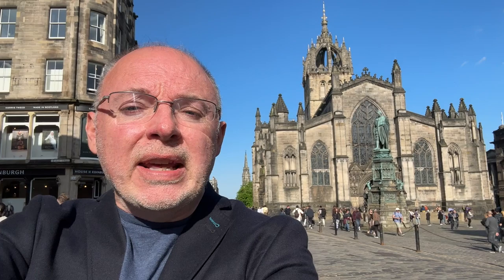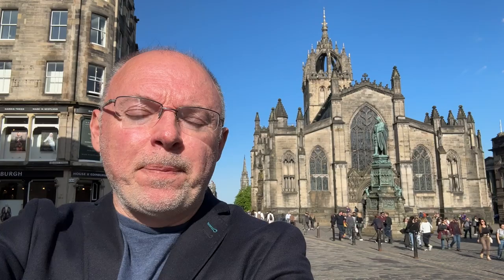Some highlights of the Royal Mile include the Camera Obscura, Gladstones Land, St Giles Cathedral which you can see behind me, the Scottish Storytelling Centre, Mary King's Close, Holyrood Palace, the Scottish Parliament and Dynamic Earth. Don't be afraid to walk down Wynds and Closes, a Scots term for alleyway, which are often named after a memorable resident or local trader. Many have some quite surprising architecture and gardens that are all too easy to miss.